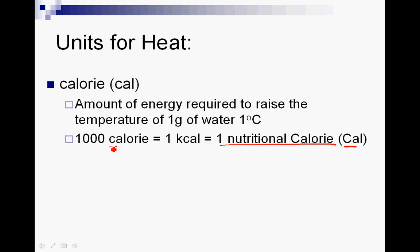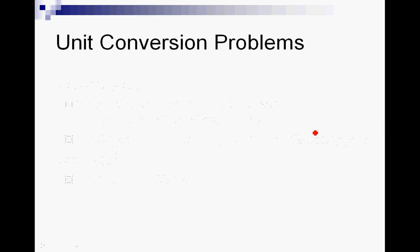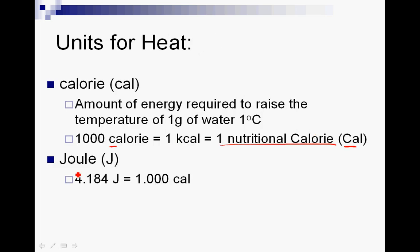Notice that a nutritional calorie has a capital C, whereas the science calorie has a lowercase c. If you ate 200 food calories in a couple of cookies, you wouldn't want to think of that as 200,000 science calories — which they really are. So nutritionists have divided by a thousand and called that the nutritional calorie with a capital C. The rest of the world uses joules, which is the SI unit for energy or heat. One important conversion factor we'll use throughout the unit: 4.184 joules is equal to 1.0 calorie (lowercase c).